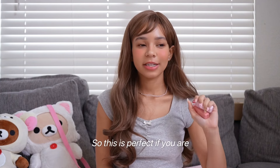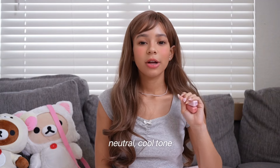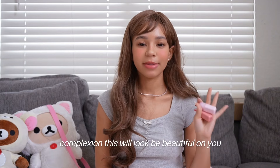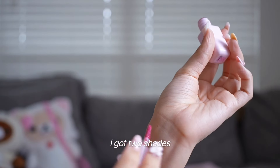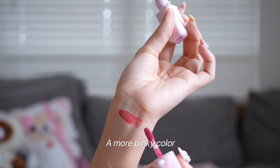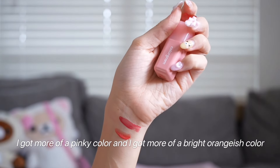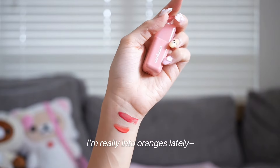I love the variety of colors this brand has. They have warm tone options, neutral, cool tone, and if you have a deeper complexion, this will look beautiful on you. I got two shades — a more pinky color and a more bright orange color. I've been really into oranges lately too.